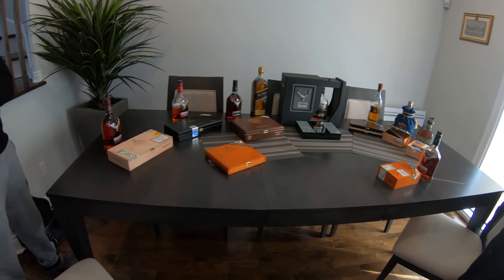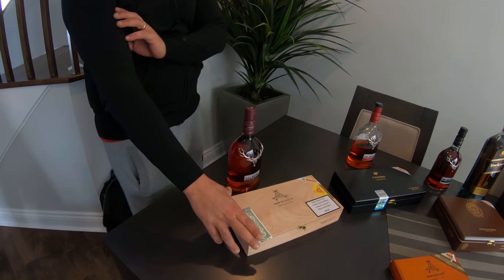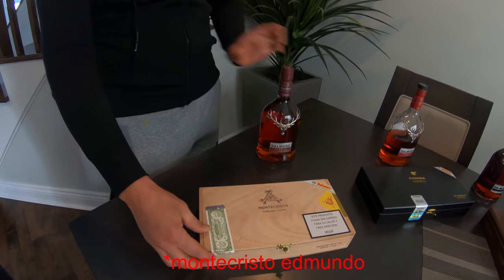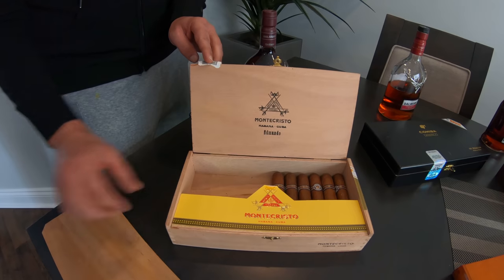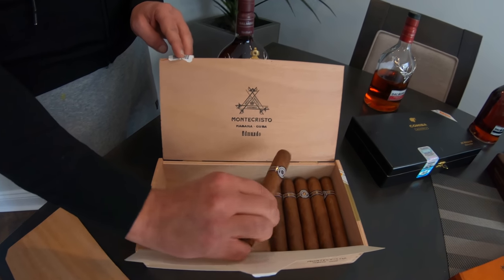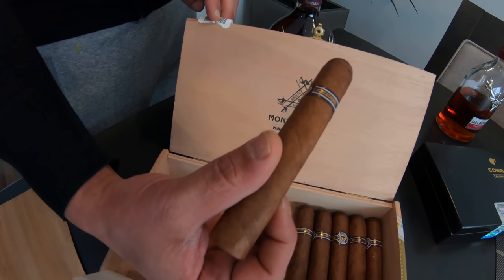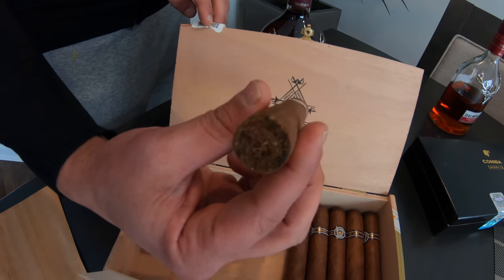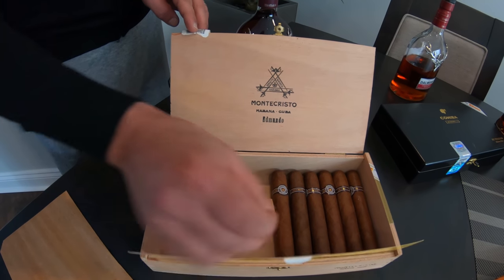I'm going to start with not a very high-end cigar — it's actually the Montecristo Number Two Cuban cigar. It's one of my favorites to smoke on a regular basis. If you want to smoke with buddies and enjoy yourself, you can. You can see here a beautiful wrap — this is a pure Cuban from the Montecristo line.